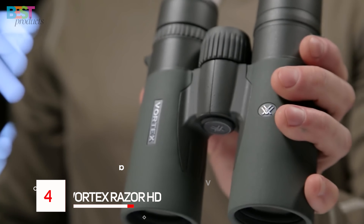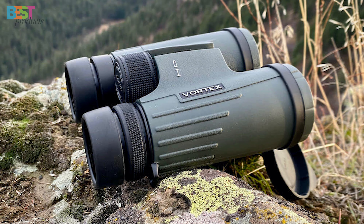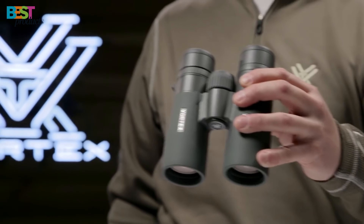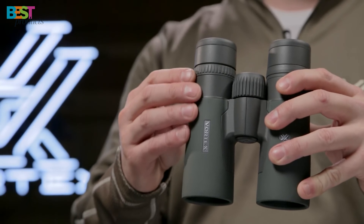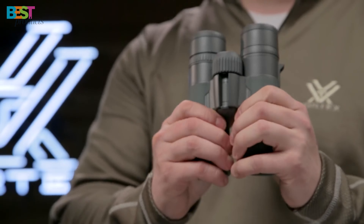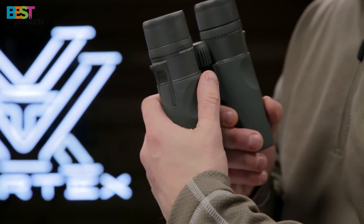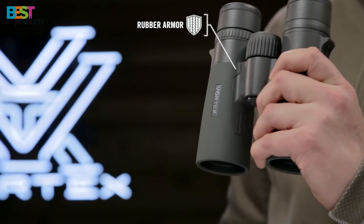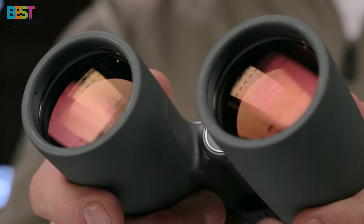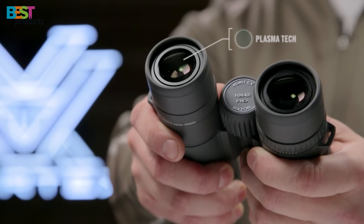Number 4: Vortex Razor HD. If you have a bit more room in your budget, then be sure to take a look at the Vortex Razor HD binoculars. Vortex optics are renowned for their rugged and durable construction, able to withstand even the most extreme hunting conditions. These have a nice wide field of view at 362 feet, along with an impressive 6.9-degree viewing angle, keeping that buck nicely in your crosshairs. The optics are super sharp, with extra-low dispersion glass that produces bright, crisp images you'd expect from binoculars double the price. The Vortex Razor HDs are a worthy investment for hunters who need crystal-clear sights on their trophy game.